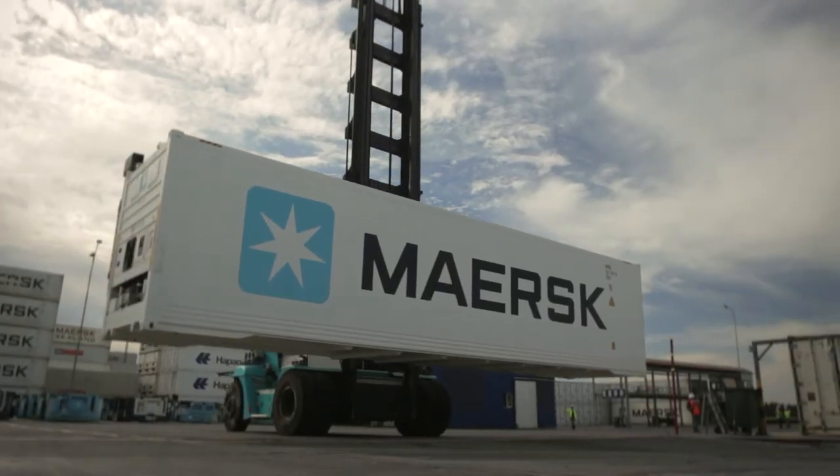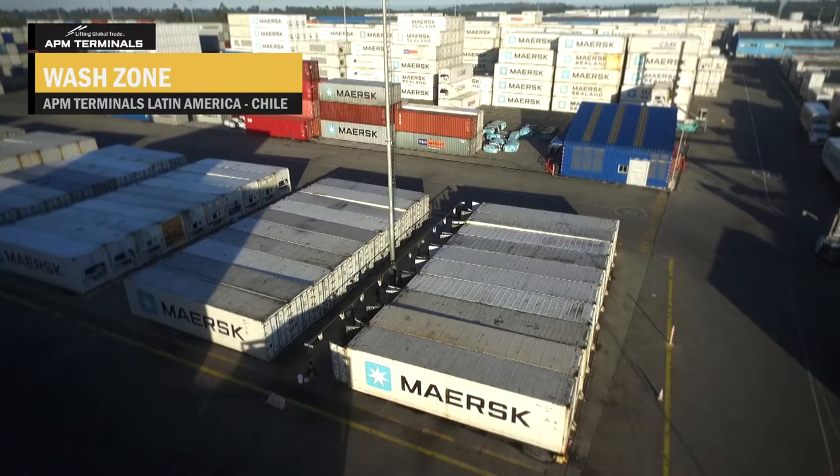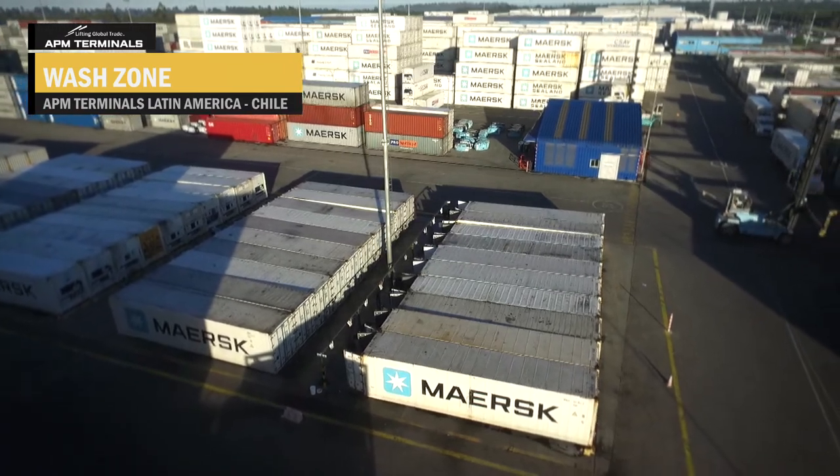Finally, the repaired container is thoroughly cleaned. Reefers, dry, and tank containers are washed here.